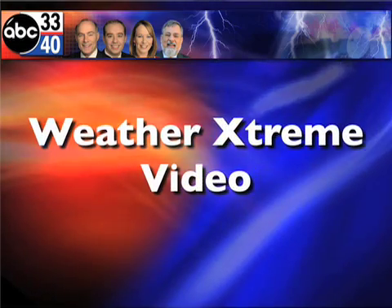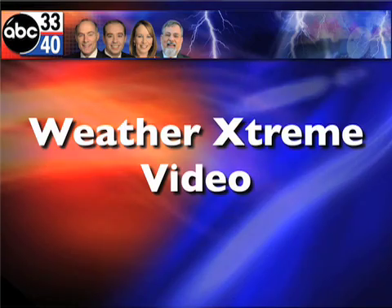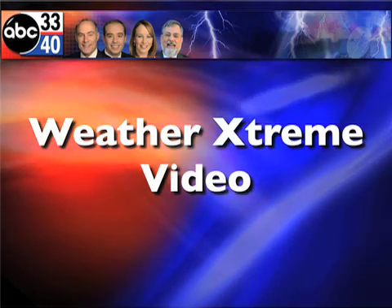This is the Weather Extreme video for Wednesday afternoon, the 27th of August. I'm James Spann, and all eyes are focused on Gustav, so let's get right down to business.